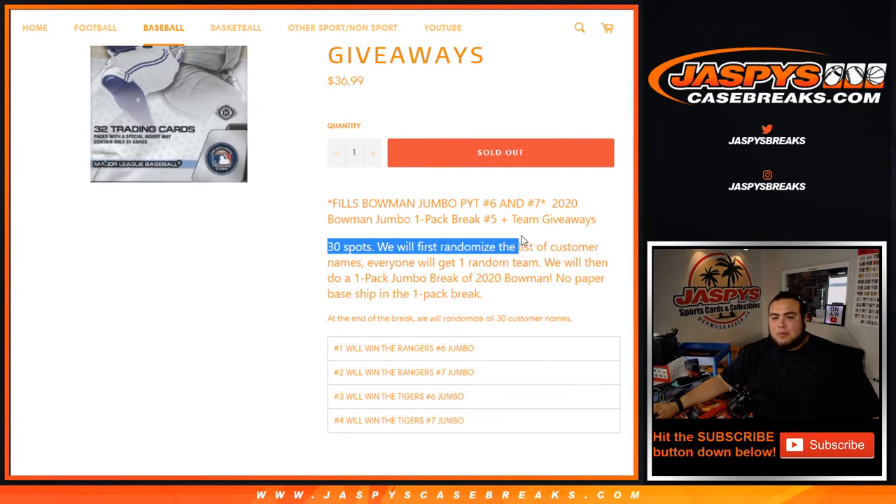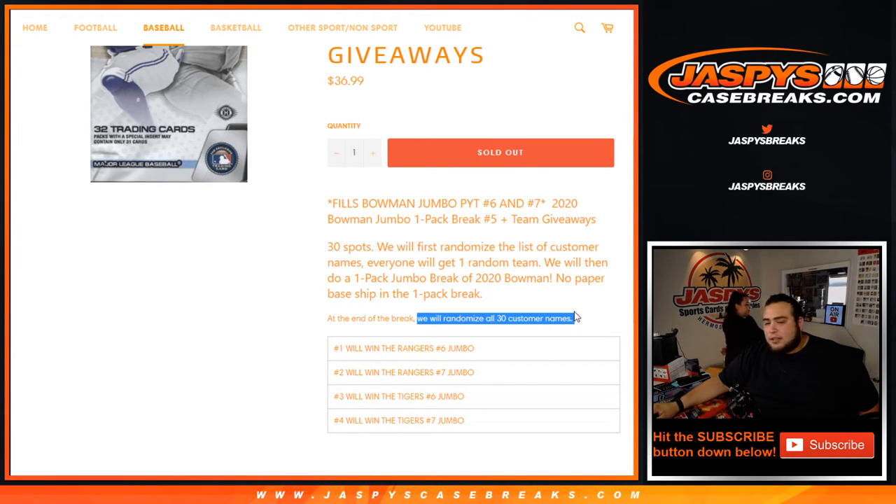So again, the way this works guys: we have 30 total spots to randomize customer names and teams. We open up the one pack of Jumbo, and then of course distribute the hits out of there. And then at the end of the break, we will randomize the customer names again in a separate dice roller randomizer.